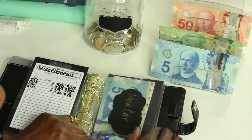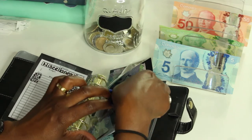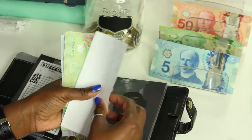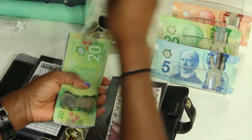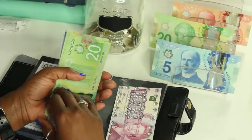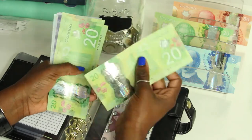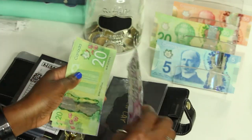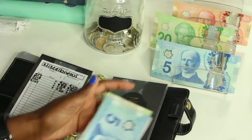New car is getting twenty dollars this week, and it does have a one thousand dollar slip. So new car now has one thousand and ninety-five dollars.